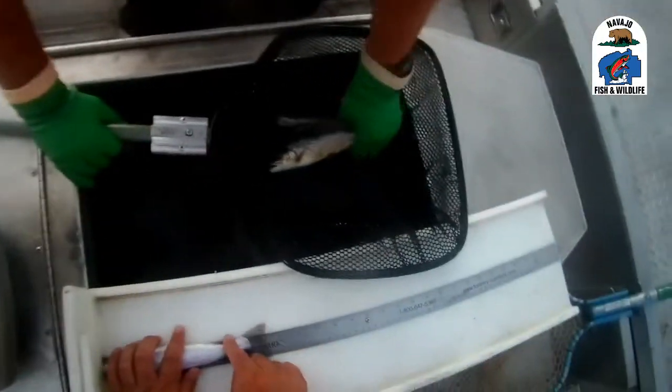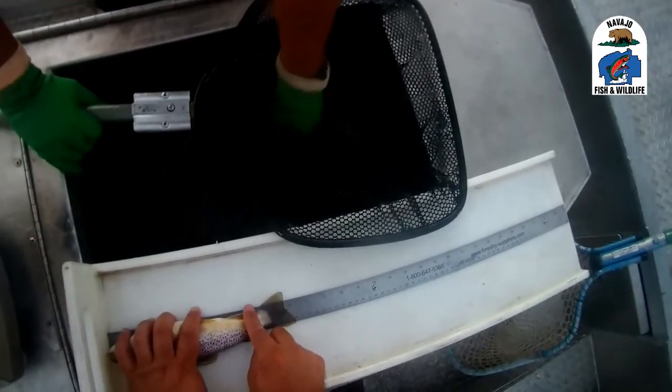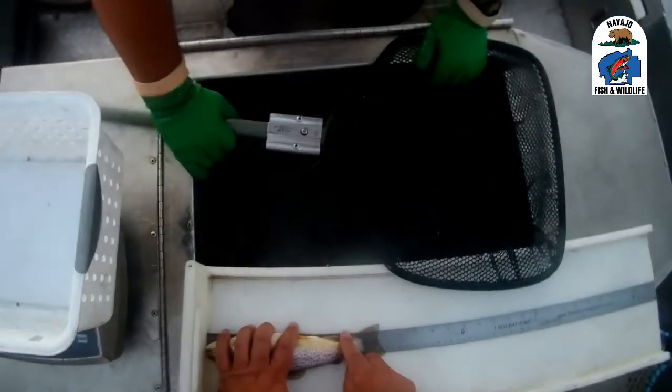Catch rate was 29.3 trout per hour, slightly higher than the last survey conducted in 2019. The average length of rainbow trout collected was 9.2 inches. Rainbow trout collected ranged from 6.6 inches to 12.8 inches. Average length of brown trout collected was 10.1 inches.